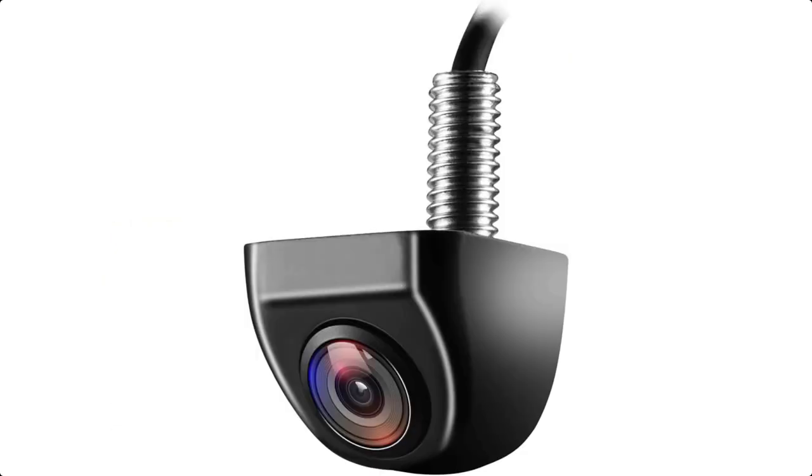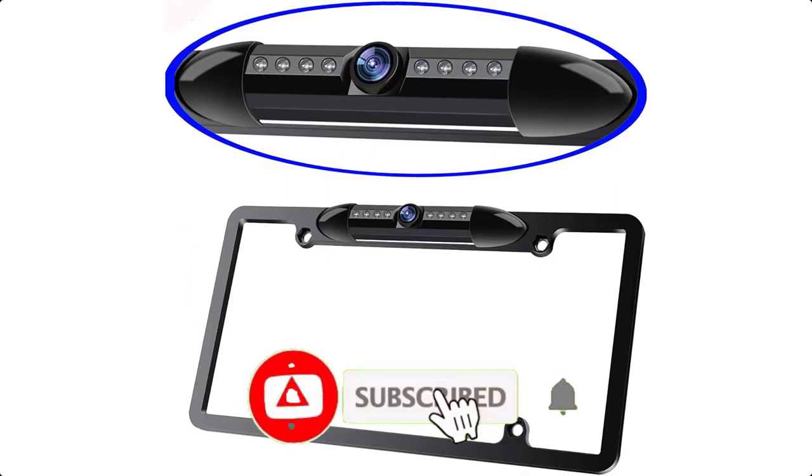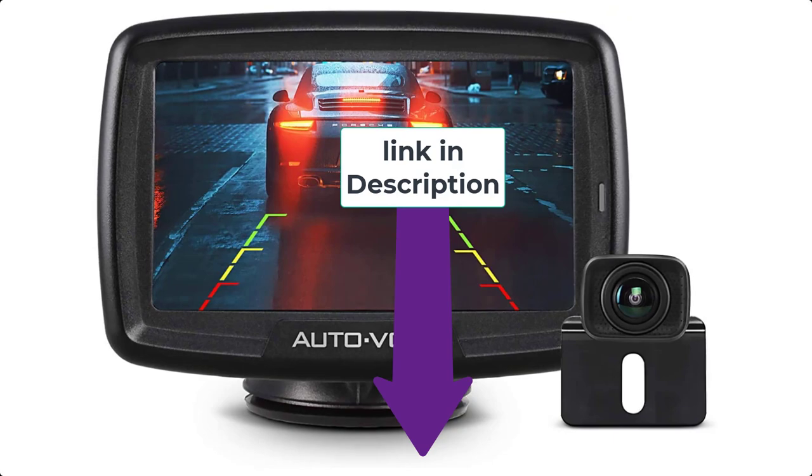Thanks for watching this video. If you found it helpful, please use the bell icon and comment below. Check out the description to find the product links.